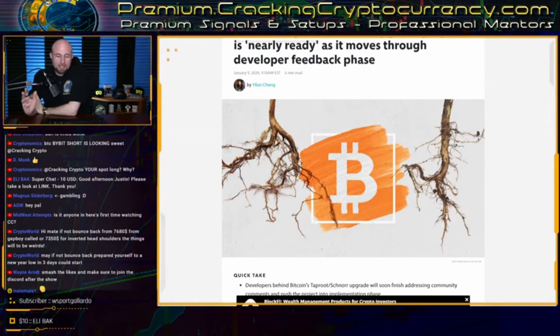In May 2019, Bitcoin developer Peter Wuille proposed the combination upgrade of Taproot and Schnorr to be deployed in the form of a soft fork. As of now, it is moving into the feedback phase, as developers recommend and review possible changes to the draft, with implementation of the soft fork expected later this year. Following the final scheduled meeting of the Taproot review group on December 17, 2019, Peter Wuille published an update revealing that developers were finishing addressing all comments from the review and that the Taproot proposal was nearly ready.